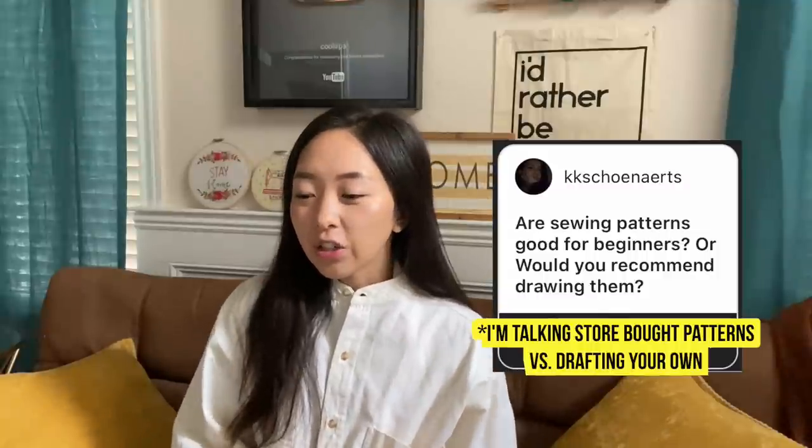Patterns and pattern making — next group of questions. Someone asked if sewing patterns are good for beginners or would you recommend drawing them? Sewing patterns aren't just for beginners or advanced sewers — they're just very convenient because you save a lot of time: you can just buy a pants pattern instead of tracing your own and trueing it up. For me, I don't use store-bought patterns because I enjoy the process.